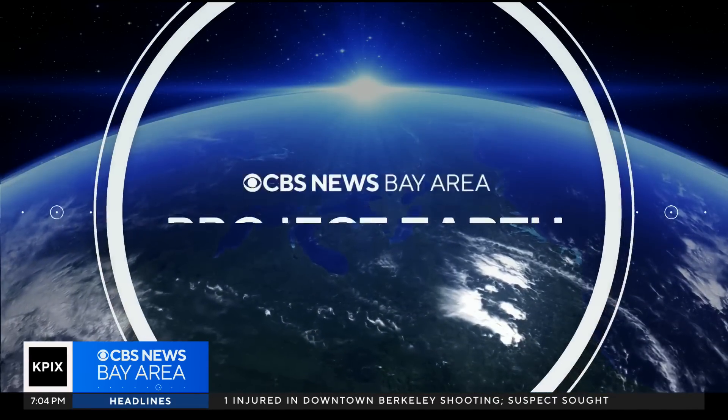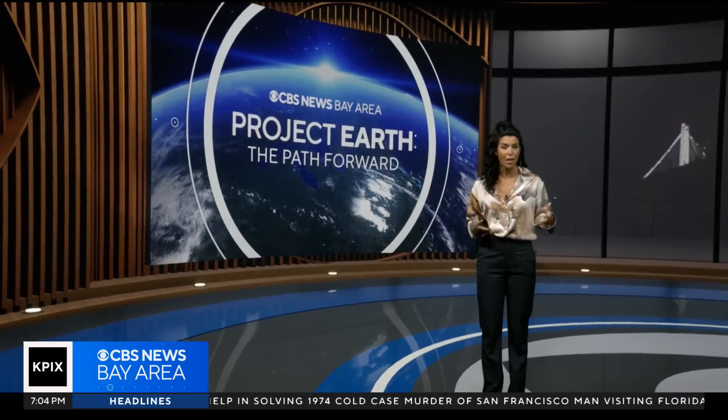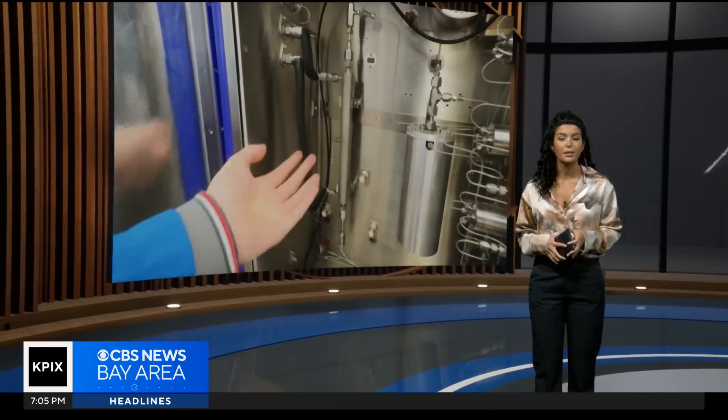Tonight's Project Earth begins in Berkeley with a bright yellow powder, an intrepid graduate student, and a pioneer in chemistry. Together, they've created an innovative way to pluck a planet-warming gas right out of the air, breaking new ground in the fight against climate change.